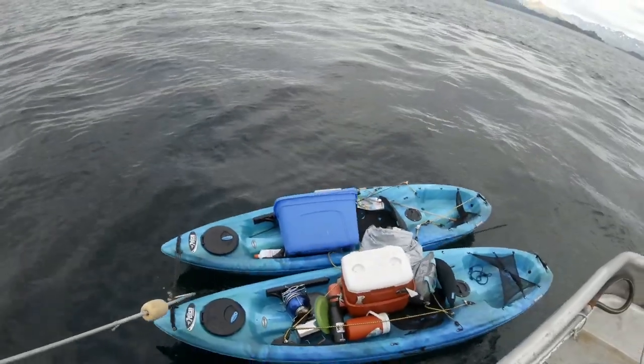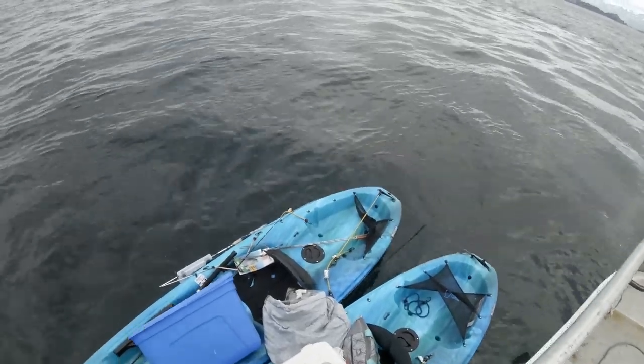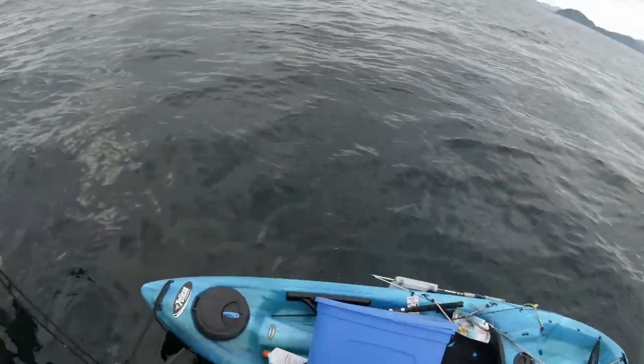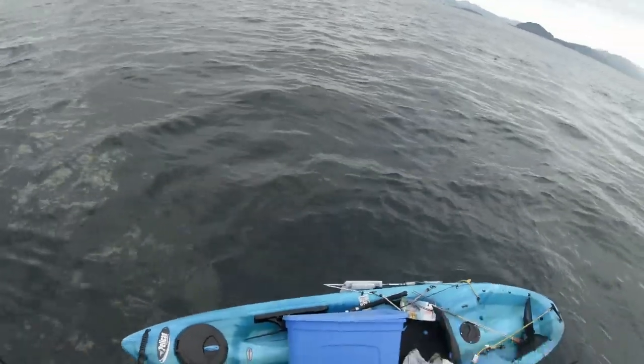Some of this gear is brand new. The lines were frayed — looks like they were tied together and chafed off and broke, snapped in the middle.